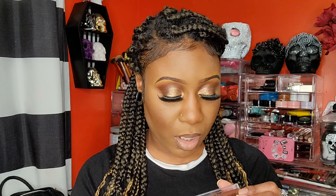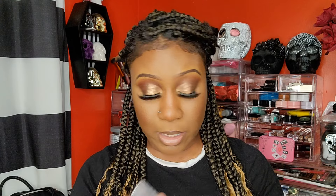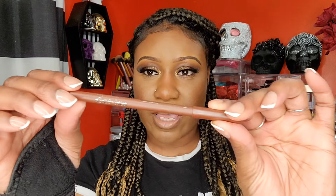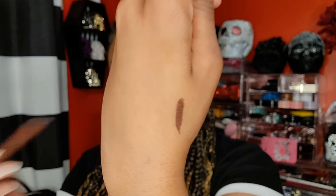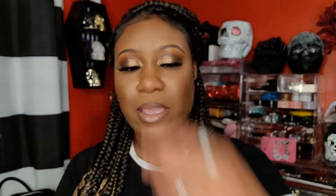I picked up a lip liner from About Face — the Matte Fix Lip Pencil in the color Smoke. It's just a brown lip liner, but I'm not sure if this is the shade I wanted. I thought they had a deeper, darker one, but this is what I got.